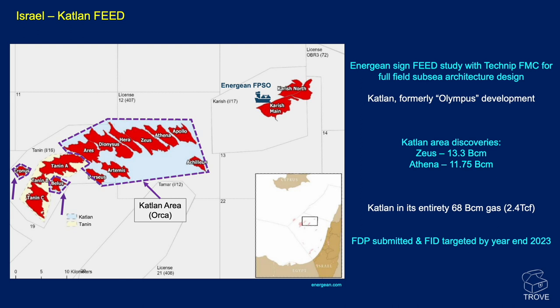The name was changed from Olympus to fit Energean's naming convention. In Hebrew, Carish to the east means shark and Tannen to the west means alligator, so Catalan now means orca. There are several discoveries in the area including Zeus and Athena. In its entirety, including prospective and contingent resource, Catalan is said to have 68 billion cubic meters of gas, or 2.4 TCF. Export is planned via Energean's FPSO on Carish and then via a gas pipeline to Israel. Carish North is expected to come on production before the end of the year. A field development plan has been submitted and a final investment decision is targeted by end of 2023.